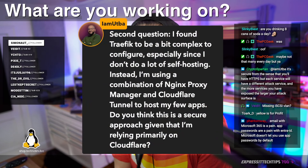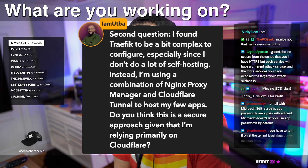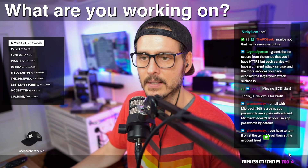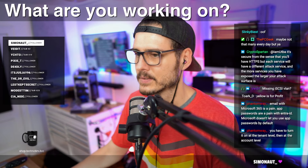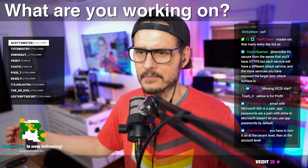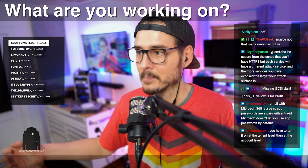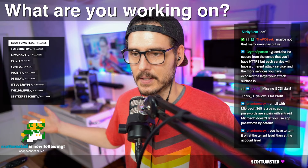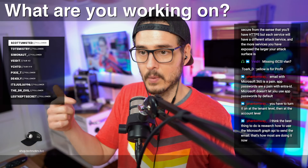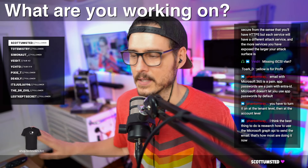Someone found Traefik a bit complex to configure especially since they don't do a lot of self-hosting, so they're using a combination of Nginx Proxy Manager and Cloudflare tunnels to host a few apps. Is this a secure approach? Yes, I do think so. Traefik was really made to be cloud-native - all CLI, all YAML, no UI. Nginx Proxy Manager solves that by wrapping Nginx in a great UI. Totally fine, I highly recommend going that way if you aren't familiar with YAML or don't want to deal with containers directly.